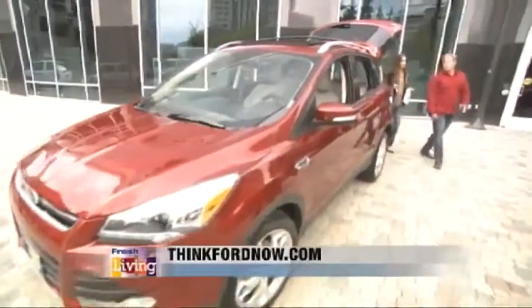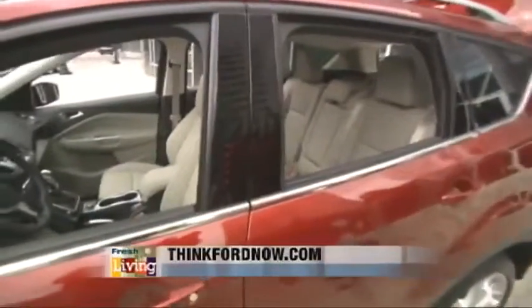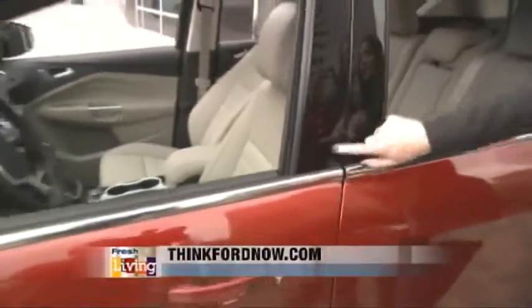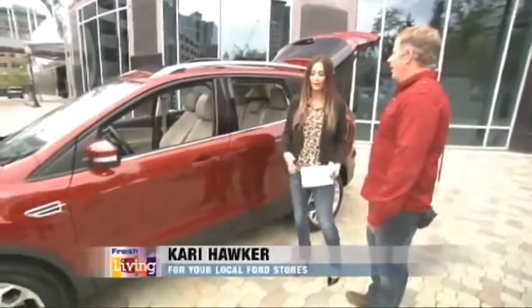It's also got keyless entry. I've always been kind of scared of that because I thought I'd start my car but it would be open and someone could take off with it. But it's got remote start and it will lock while it's turned on, which is great for winters here because you can get it warm first. Then the keyless entry means you don't have to carry your keys around.